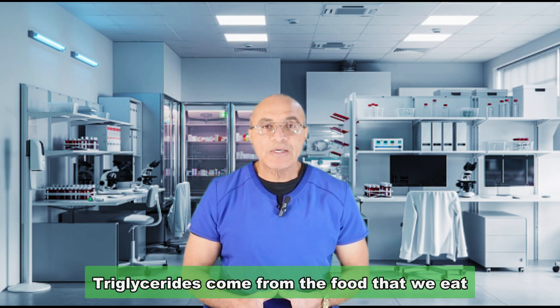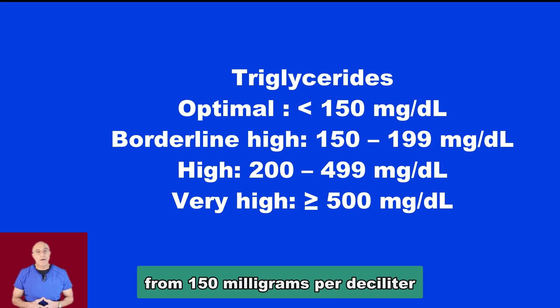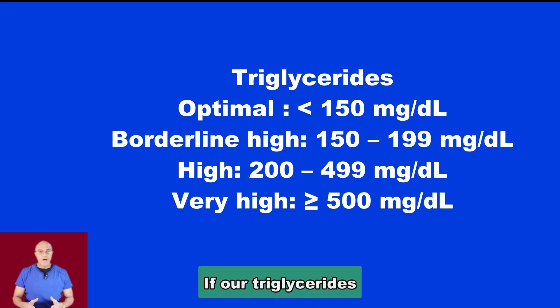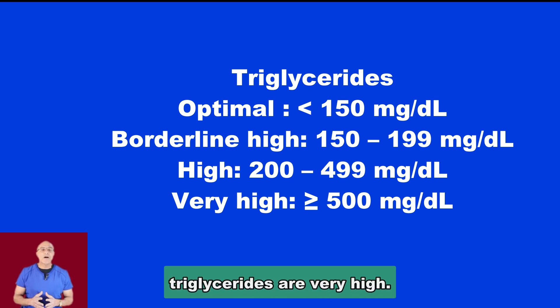Triglycerides are another type of fat in our blood. They come from the food that we eat and from fat stored in our bodies. Any excess calories that we eat are converted to triglycerides, which are also associated with cardiovascular disease, heart attacks, and strokes. The optimum level for triglycerides is 150 mg per deciliter or lower; 150 to 199 is borderline high; 200 to 499 is high; and 500 or above is very high.